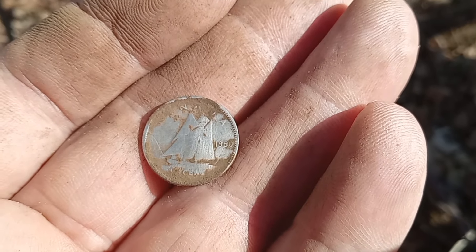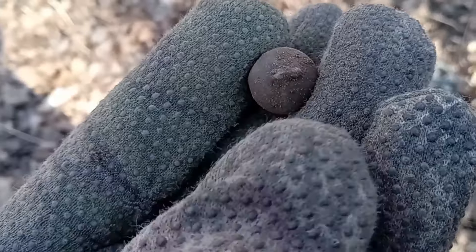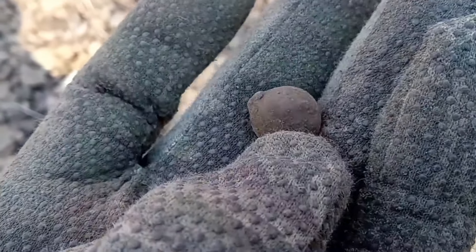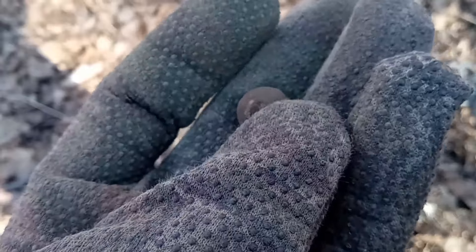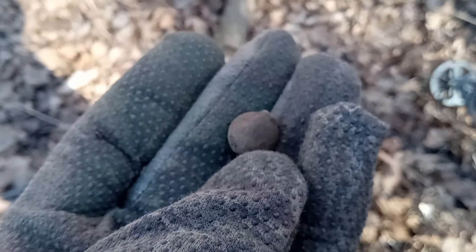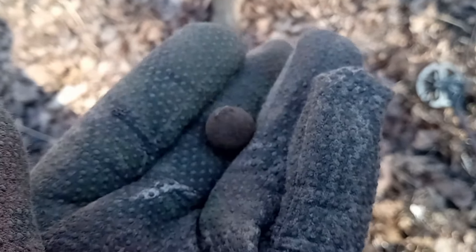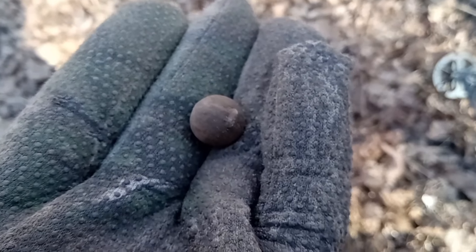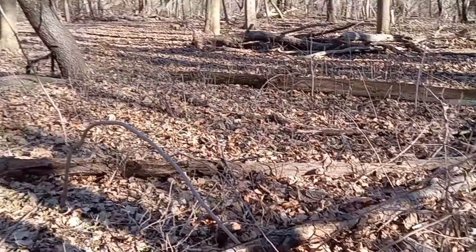What do you think that is? Could a musket ball have a little tab like that on it? I don't know — what do you guys think? A little chunk of lead with some kind of tab on it. I'm not sure about musket balls, but I'm getting tons of square nails, so it's old ground.